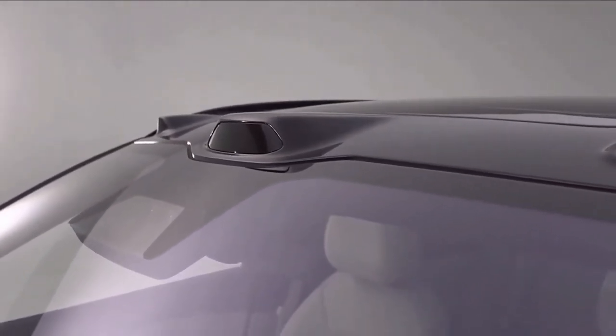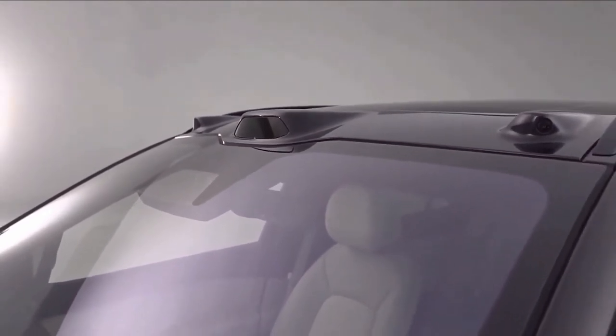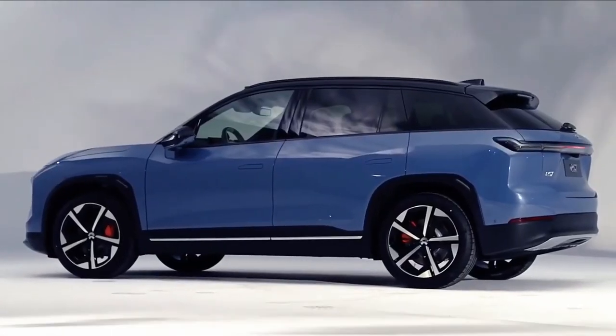In China, the ES7 starts at the equivalent of just under $70,000 for the 75kWh battery. Opt for the larger pack and the price goes up to almost $80,000.